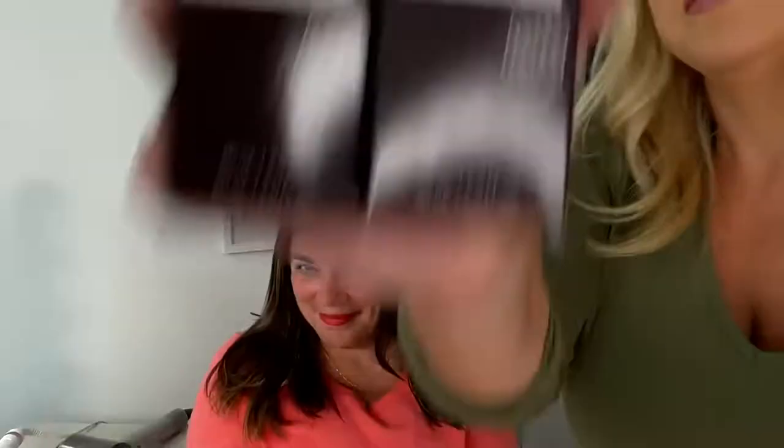Are you ready to see how much gray coverage we can get with Better Natured permanent hair color? Let me show you.